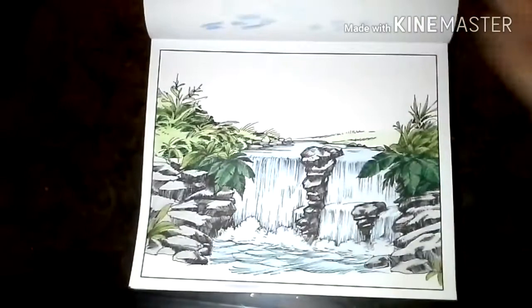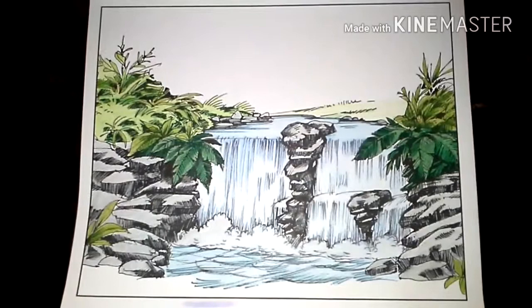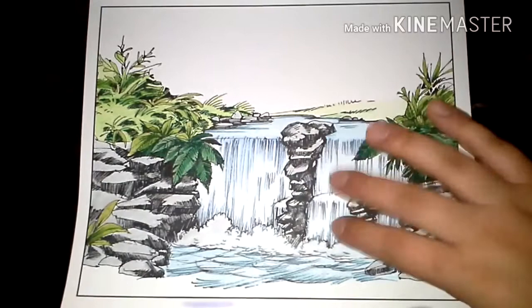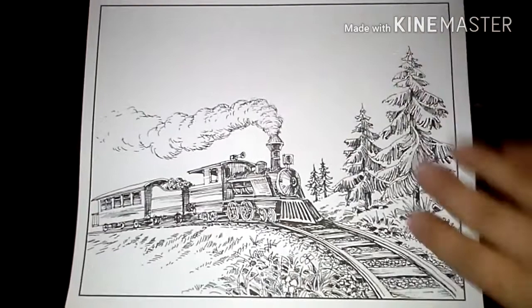I really like the way this waterfall turned out. Let me zoom in a little bit closer. I really like burnishing water — I'll take my white Prismacolor and press really hard once I have all the colors on here that I know I'm going to want. And it just gives it this really smooth surface. I just really like the way it turned out.